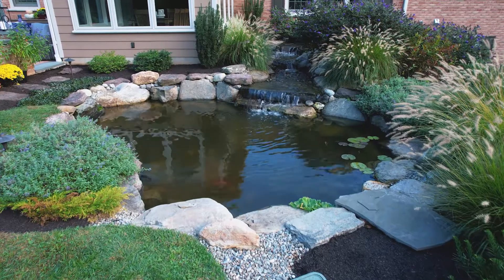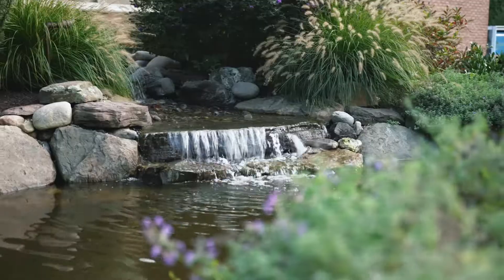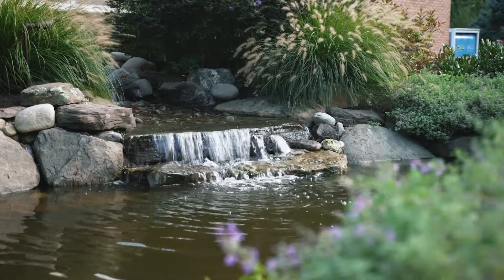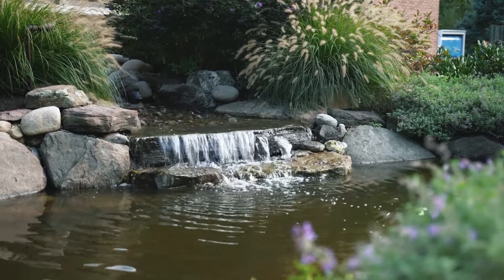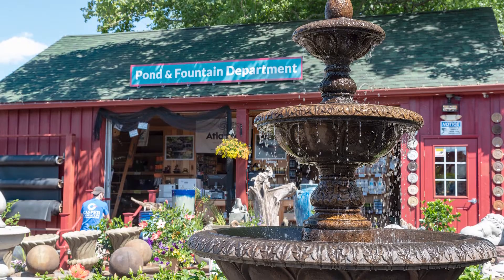Enhance your outdoor space with the soothing sound of water and it'll bring with it a rewarding sense of serenity and calm. Explore the many different ways to add a water feature to your outside space — I know it'll be an addition you do not regret. Our pond department at Gasper Home and Garden is a great place to start.